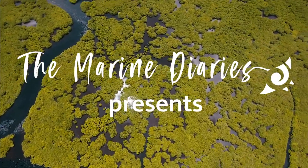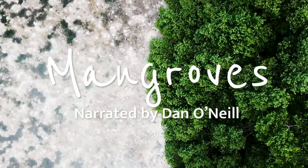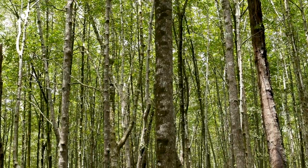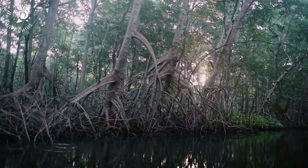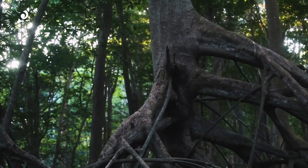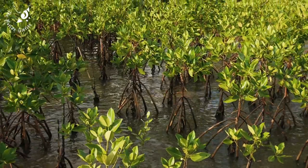At the interface between land and sea lie abundant forests of mangrove trees. Mainly occurring in tropical and subtropical regions, mangroves cover an area of around 150,000 square kilometers worldwide. These flooded woodlands are vital, as they sequester up to five times more carbon dioxide than terrestrial forests.